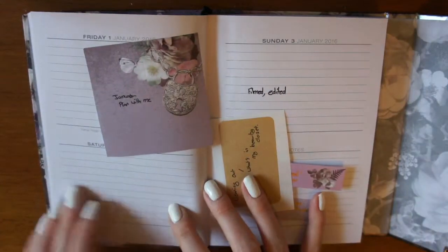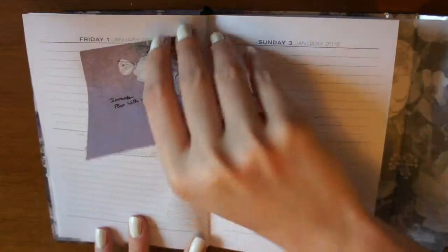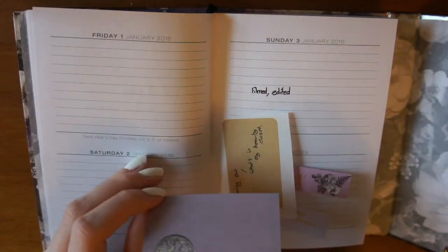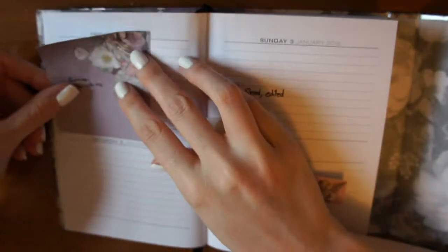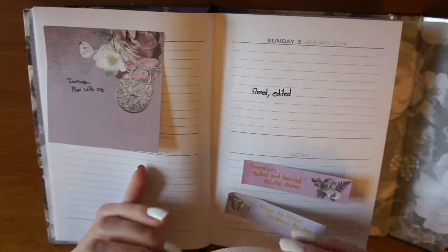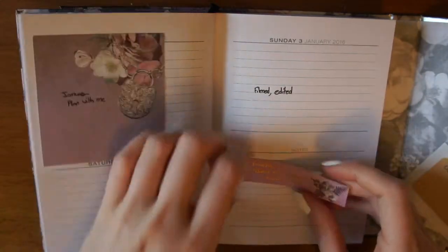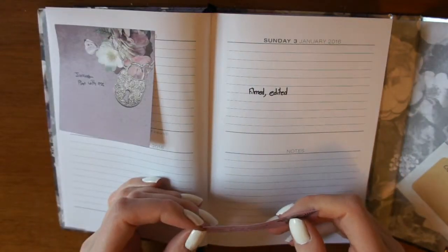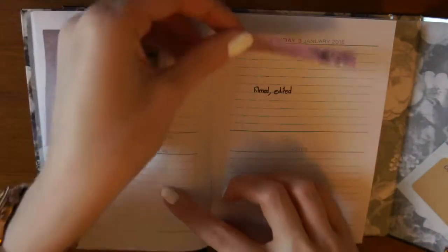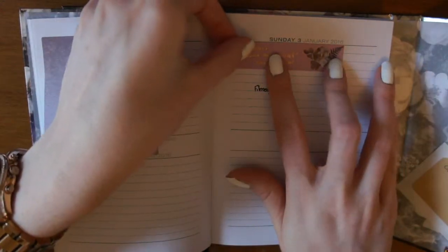This is the diary I have. I've already started some of the plan with me with videos I've already filmed and I know when they're going to go up. For example, I know that the January plan with me is going to go up today, so I'm just going to stick that down. The first video going up after the plan with me is a review of the Freedom Bait and Bronze palette — I've already filmed and edited that, I just need to create the thumbnail and description.